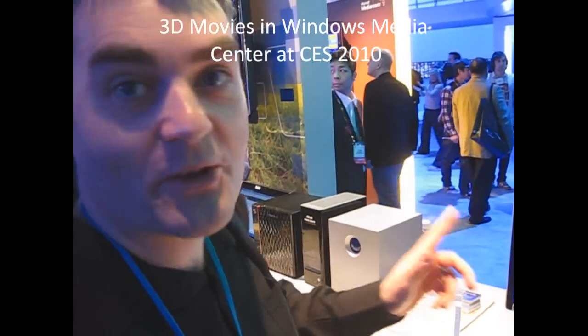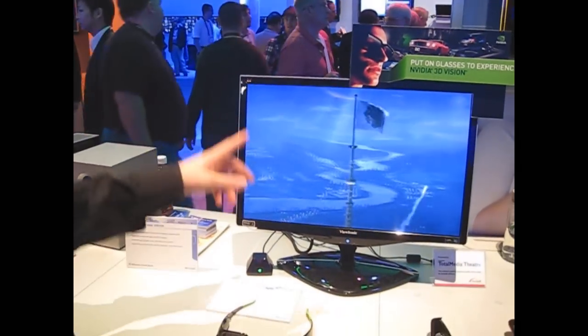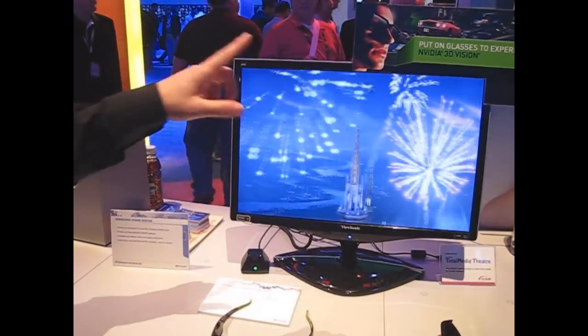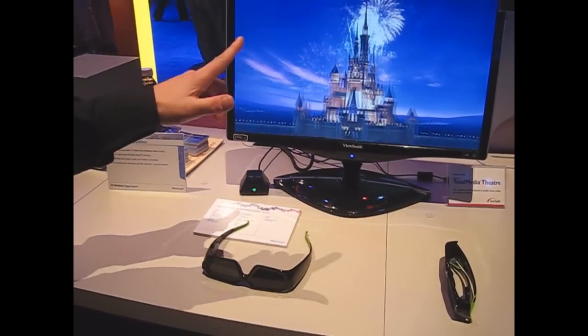So this is Windows Media Center running in 3D, well almost anyway. It's using NVIDIA and Total Media Theatre — I think it's a technology preview. It's 3D Blu-ray from Media Center.